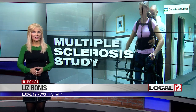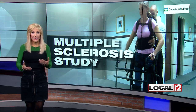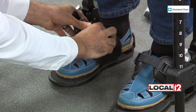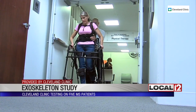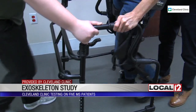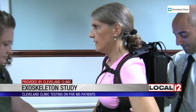Hey guys, good afternoon once again. This robot works as an exoskeleton, which five people as part of a study at the Cleveland Clinic have been able to use to help them walk better. Since MS is a disease of the central nervous system, it can make it difficult for people to walk and sometimes make a brain-body connection. Researchers at the Cleveland Clinic say this robot that supports the body like an outside skeleton can help get them working together again.